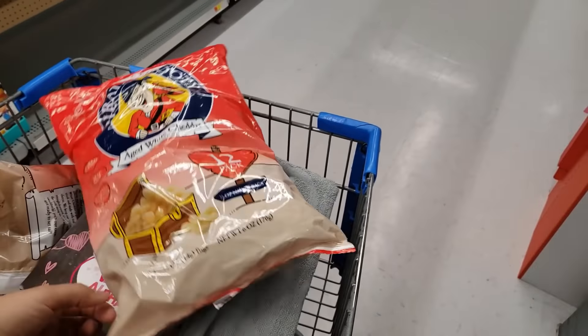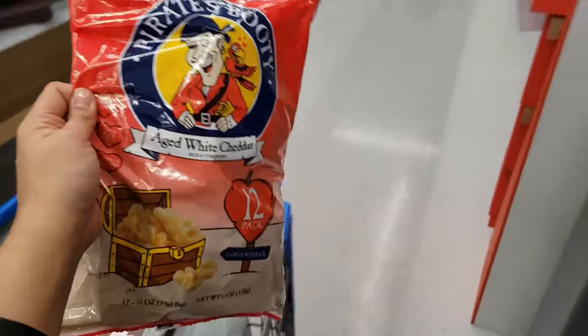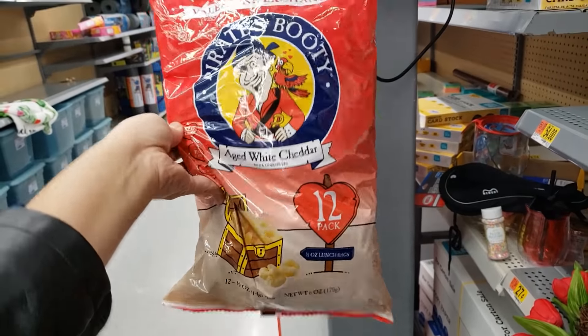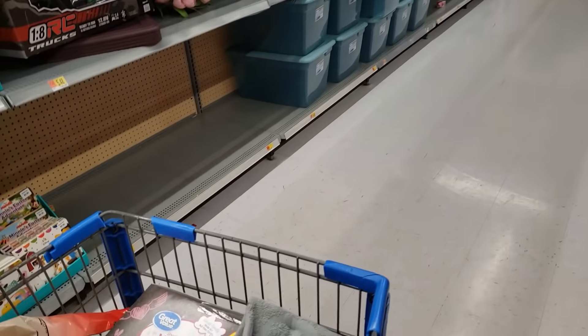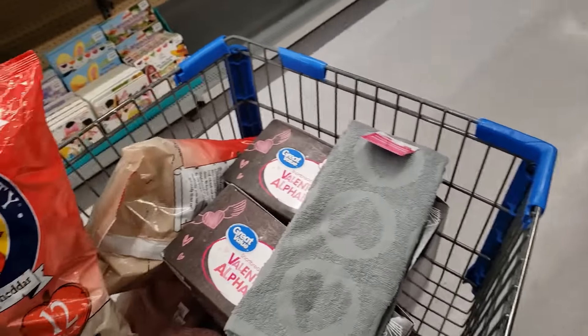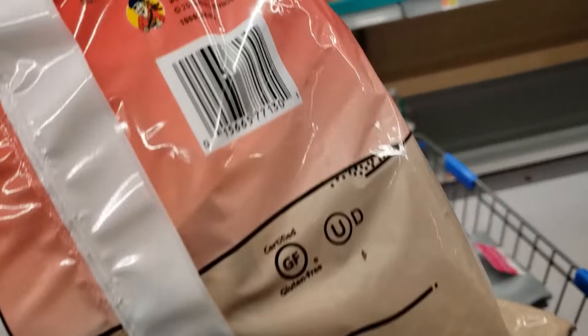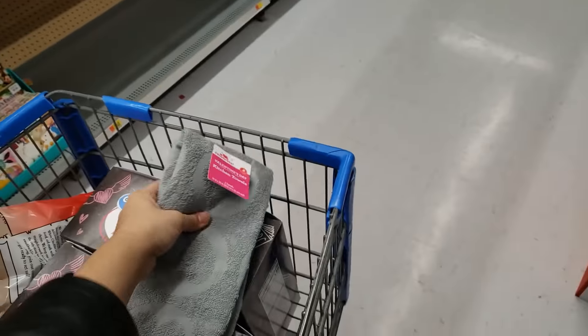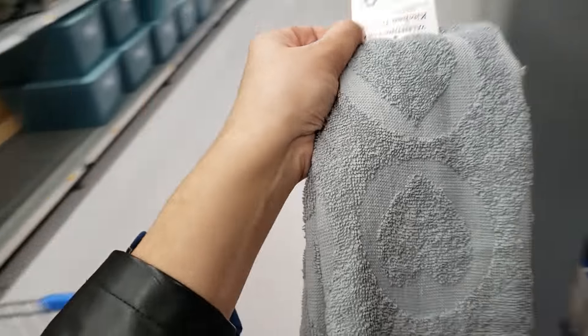We're checking the Valentine's clearance. This is Pirate's Booty — we love this popcorn. There's 12 packs in here, supposed to be 50% off, so that's only $2.49. We found two of those. Then there are also Valentine's Day kitchen towels — here's the UPC for the Pirate's Booty.